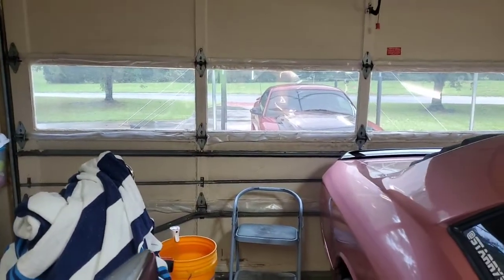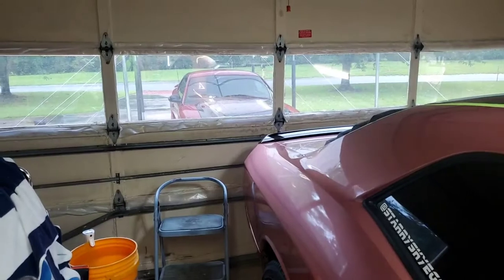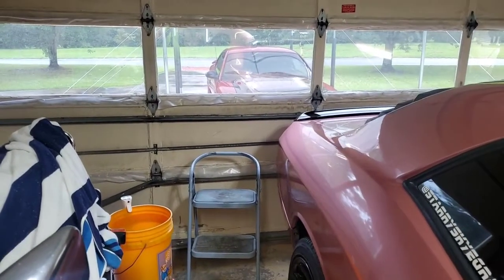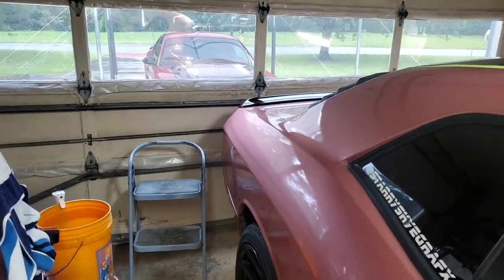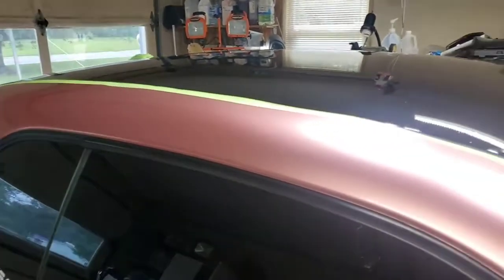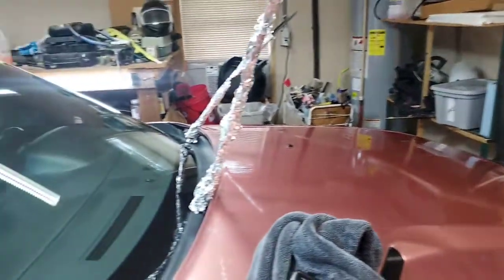Another poopy, rainy day. Yep, and Sally is sitting forlornly out in the driveway. I think she's upset, but updating y'all right quick, particularly my customer if she happens to be listening.